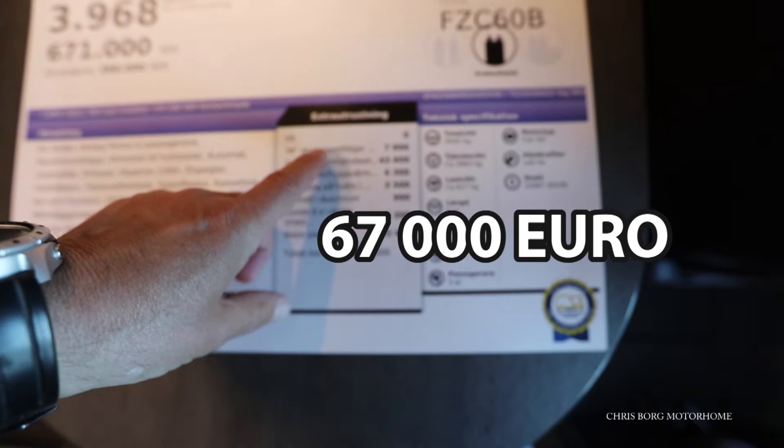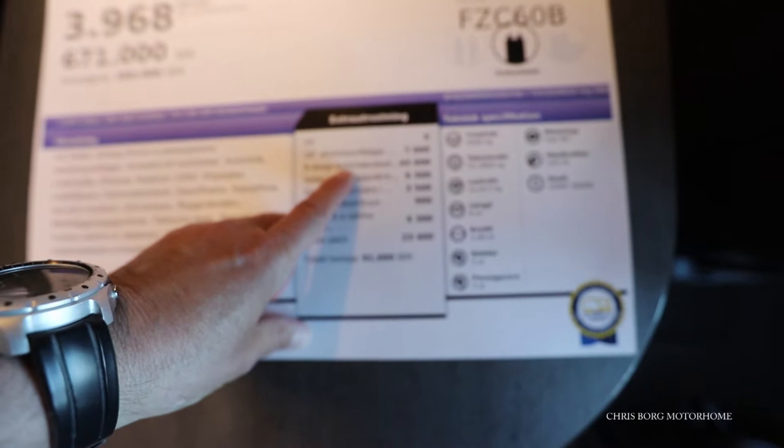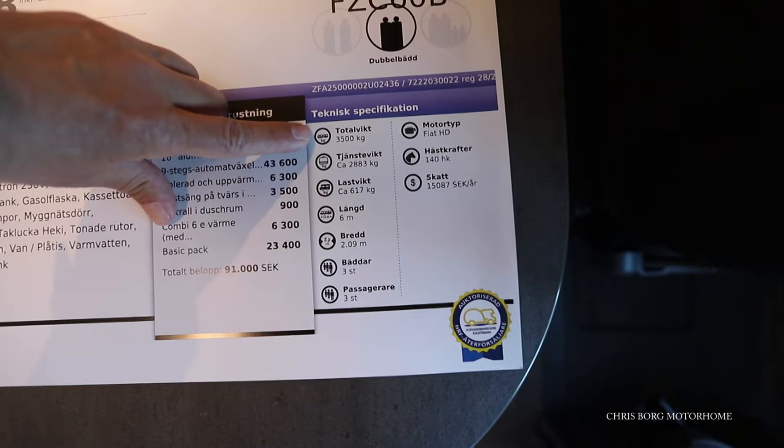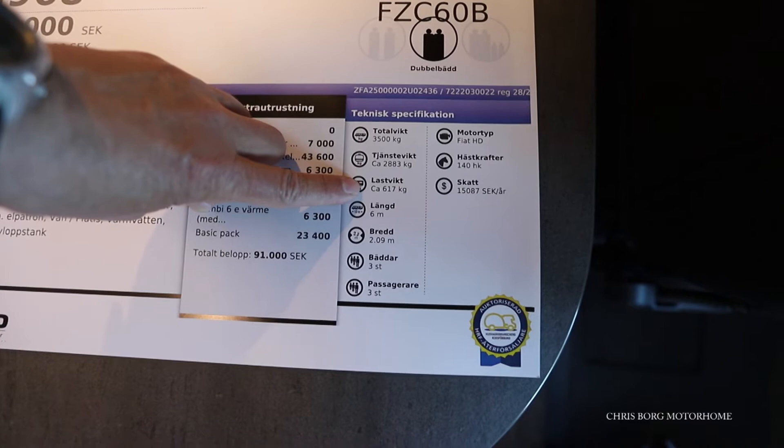It has some extra 16-inch aluminum wheels for 700. The automatic gearbox is around 4,300, and the basic package is 2,300. The total weight is 3,500 kilos and the vehicle weight is 2,883, so you have a payload of 617 kilos.